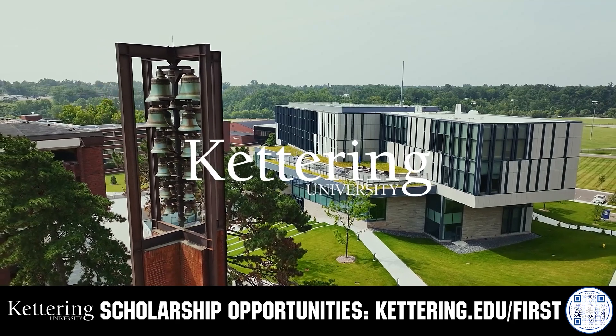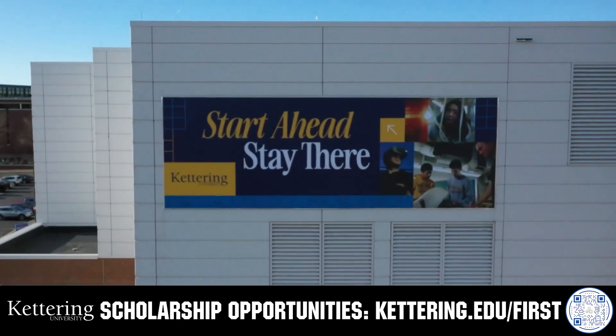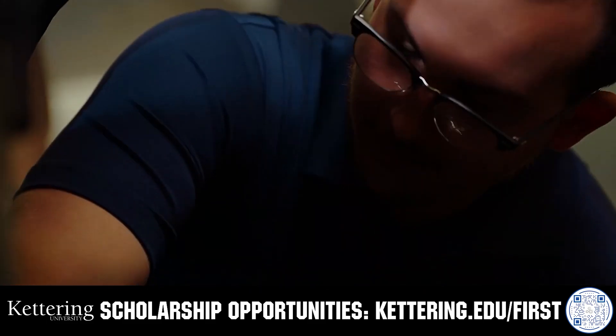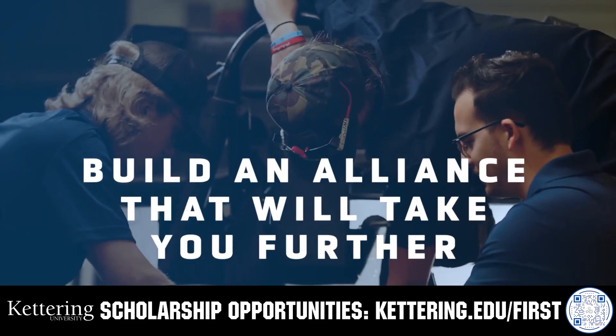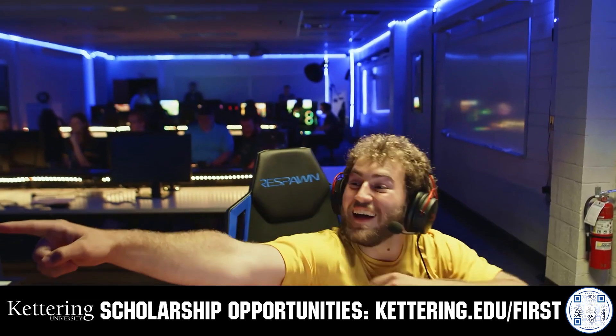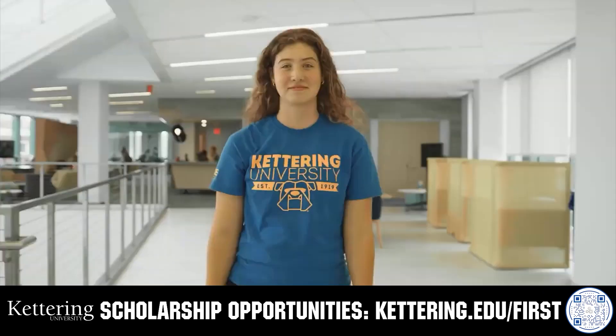True competitors know that every second counts. That's why Kettering University challenges you to dive in right away as a first-year student. Participating in robotics programs helps Kettering students secure a valuable co-op. Whatever your interests, Kettering gives you more space to work faster and win faster. Learn more at Kettering.edu/first.